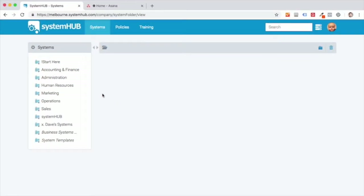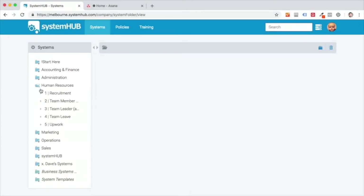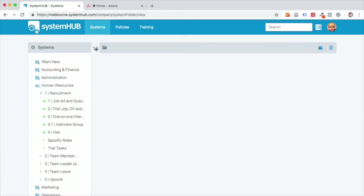Have a look at the SOP management side of things. Firstly, you want to be able to store your systems in different departments and folders. So let's say underneath recruitment here, there's a series of systems around running job ads, looking at trial tasks, and reviewing CVs.